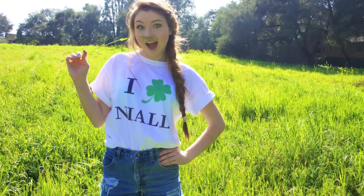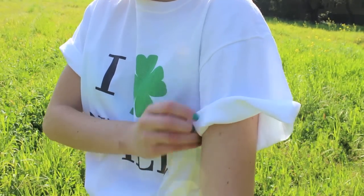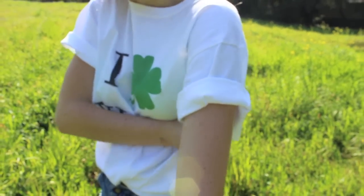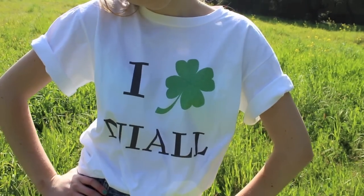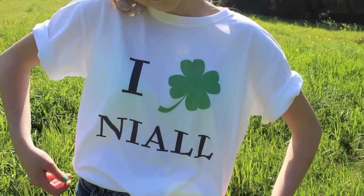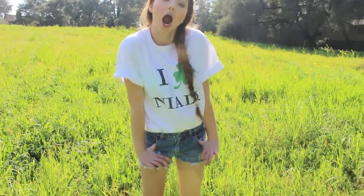So this last outfit is personally my fave and also most likely the one I will be wearing on St. Paddy's Day. I'm just rolling up these sleeves to my shirt. My shirt is from Screened.com again and it says 'I ♣ Niall.' And if you're not a One Direction fan, no biggie — just go ahead and wear a plain green tee.